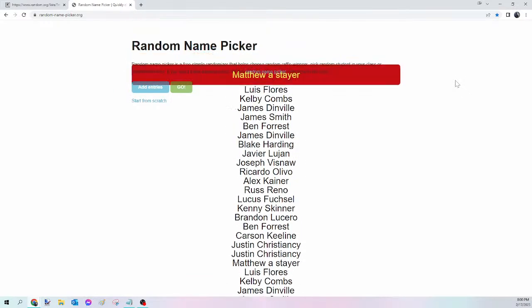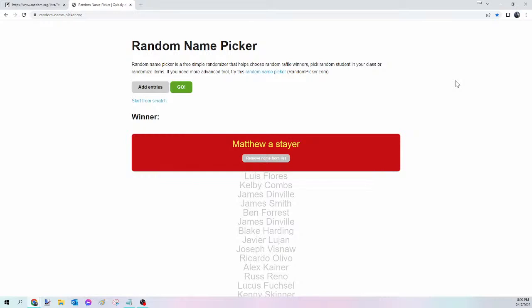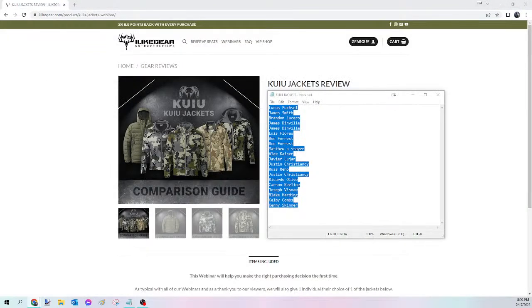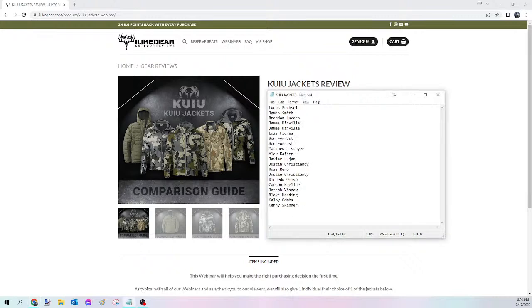And the winner of tonight's KuYu Jacket is Matthew Stayer! Congratulations Matthew — you just won yourself that KuYu Jacket. Please send me that Facebook message, let me know the size and the pattern, and I will get that ordered for you tomorrow. For everybody else, we're going to kick off the KuYu Pants next — give me one second to reset.